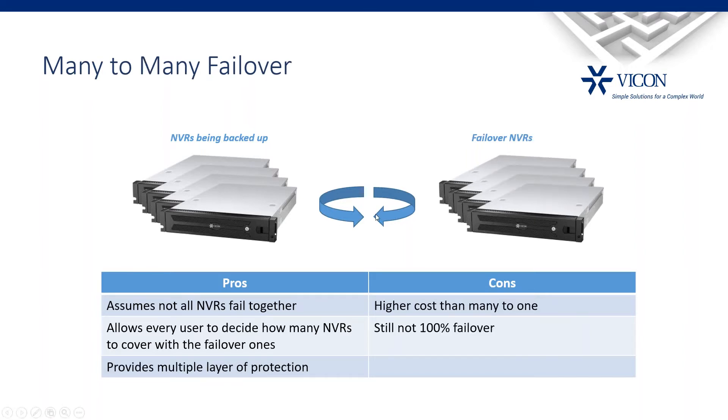The option we ultimately went with is many-to-many failover — analogous to RAID 6, where multiple drives can fail. We can have multiple NVRs protected by multiple failover NVRs waiting to pick them up. I'm going to switch now to the actual Valeris system to show you how that looks and how we set it up.